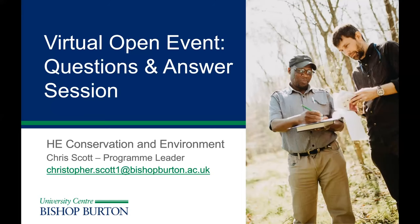This is the presentation for information on our HE Conservation and Environment programmes at Bishop Burton College. We also have programmes running at Rise Home as well. My name is Chris Scott, I'm the programme leader for the HE Conservation and Environment programmes. If you have any queries about this presentation or the programmes, you can email me at christopher.scott1@bishopburton.ac.uk.